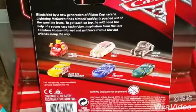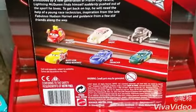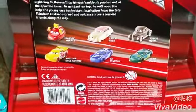This is made by Mattel, for ages 3 and up. The back of the package shows you other releases like Maddie McGeer, Louise Nash, Junior Moon, Rusty's Cruz Ramirez, Ed Trunkin, and Herb Kerbler.